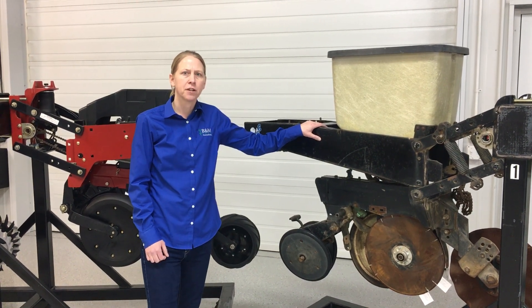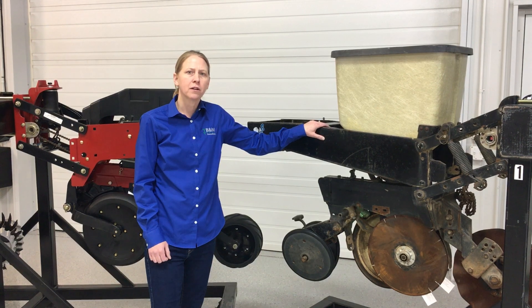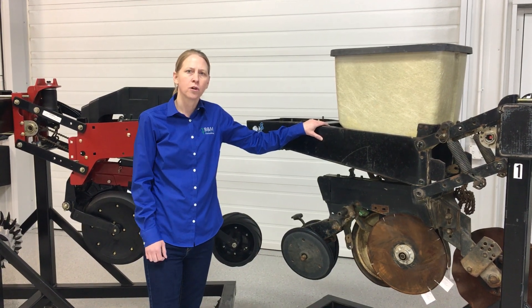Missy Bower with B&M Crop Consulting here. We're going to be hosting a planter clinic on March 8th here in Coldwater, Michigan.